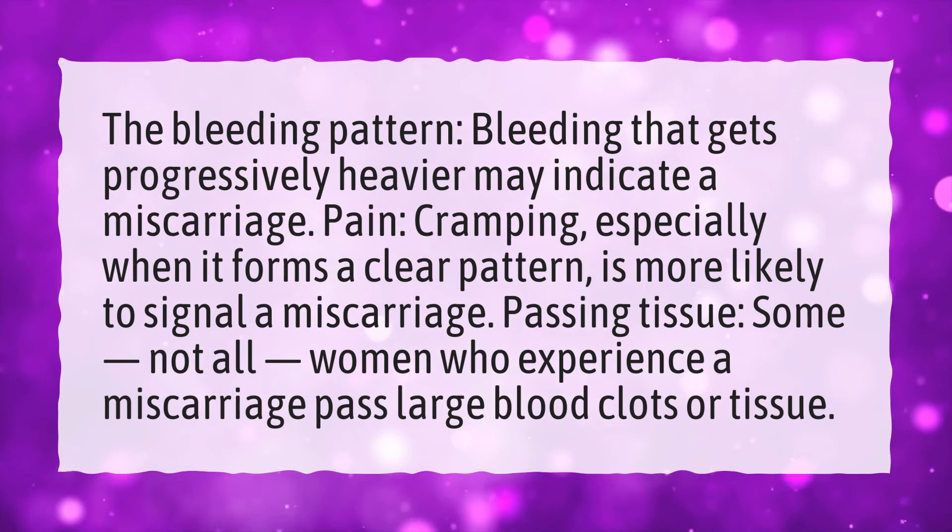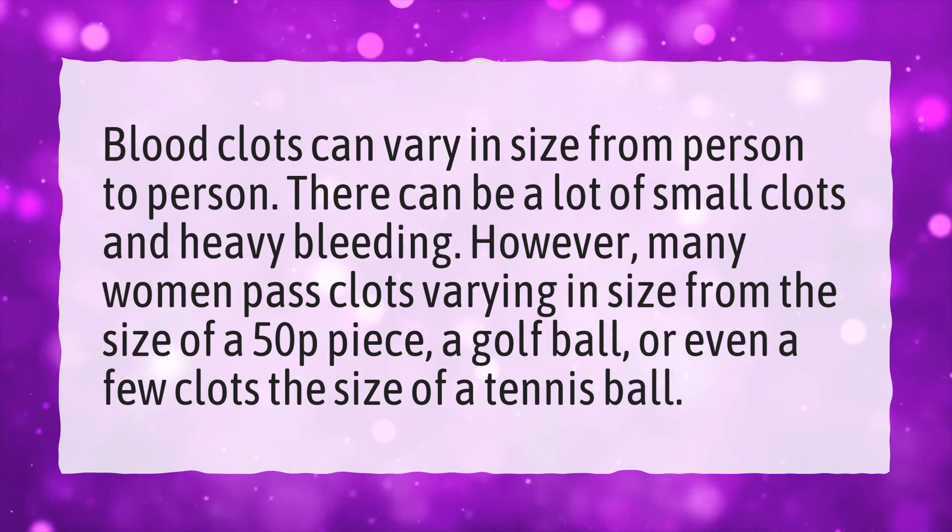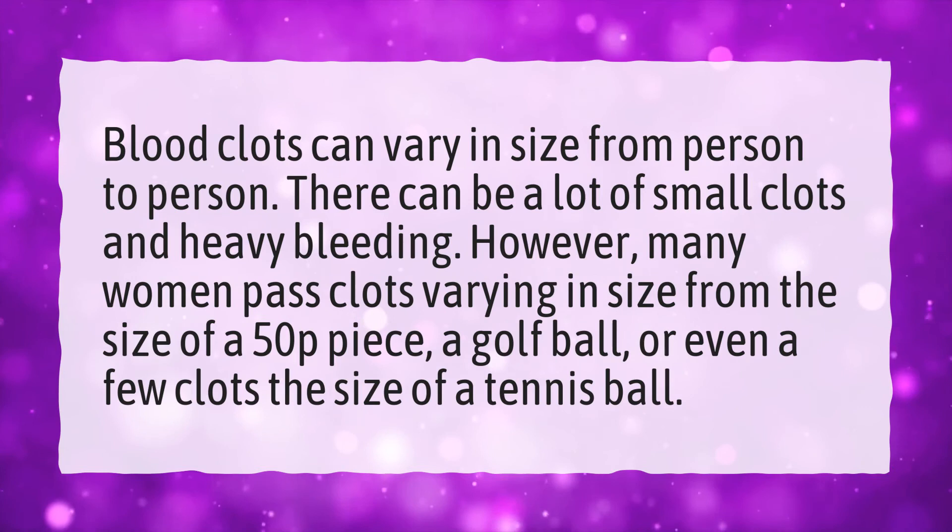How big are clots during miscarriage? Blood clots can vary in size from person to person. There can be a lot of small clots and heavy bleeding. However, many women pass clots varying in size from the size of a 50p piece, a golf ball, or even a few clots the size of a tennis ball.